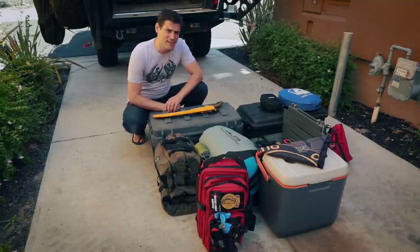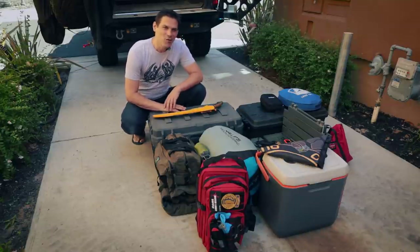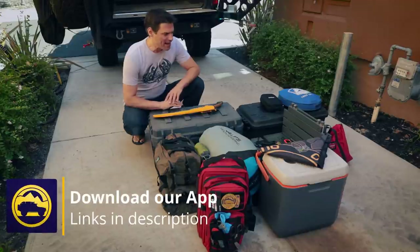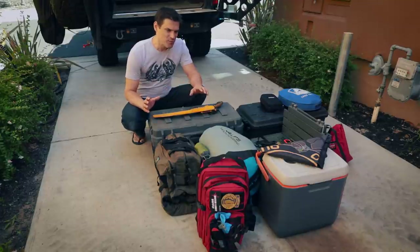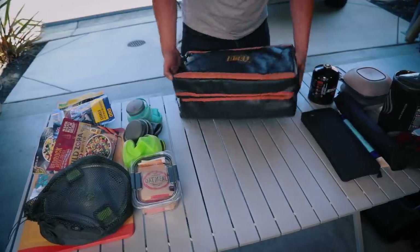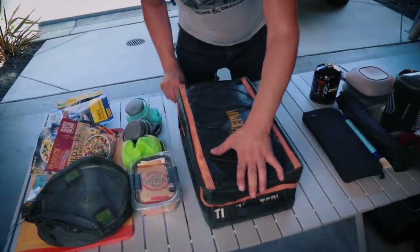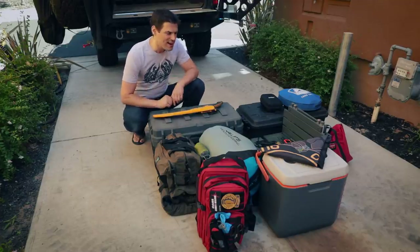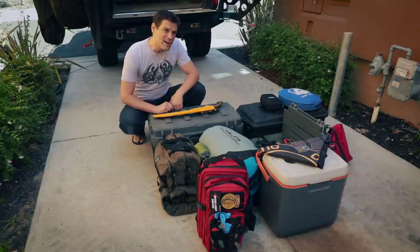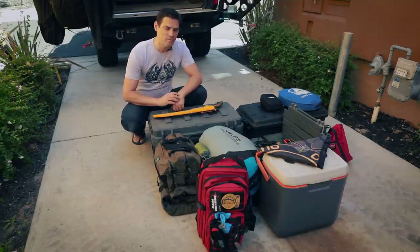Happy Father's Day to all you fathers out there — you're doing a better job than you think, it's a journey. Welcome back to another one. Today I'm going to go over a topic that a lot of people ask about, and this is really what it all comes down to. We tell you to go on adventures, we say adventure is necessary, we say get out there, and the question is: what do you bring? So I'm going to go through it this morning.